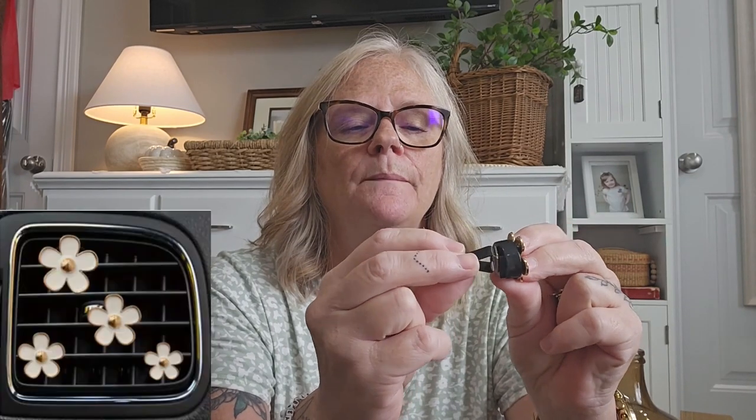I got these for my car — two packs of them because they're adorable online. What they are is like an air freshener but they're flowers. They're really cute. You put an air freshener in there and then stick this on — it clicks to your air conditioning vents. I just think they're adorable. I'm going to put them on my car and I'm excited for those.